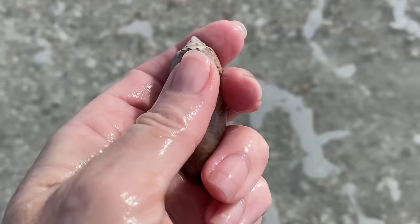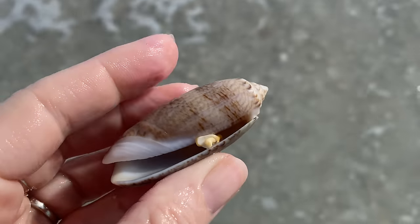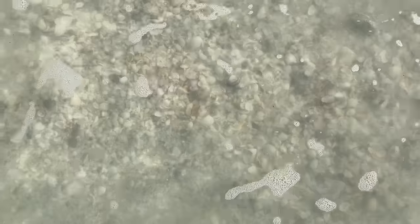A lettered olive — very nice. This is kind of fun because you don't know what's going to pop out of the chocolate milk water. We have a lettered olive — what's it going to be next? It's so fun: do I see something, and then every wave it just gives you a new opportunity to find something else. I saw a flash of an alphabet cone — yep!